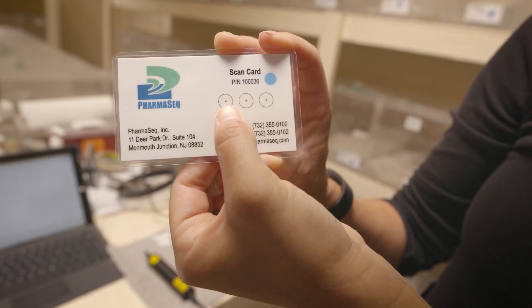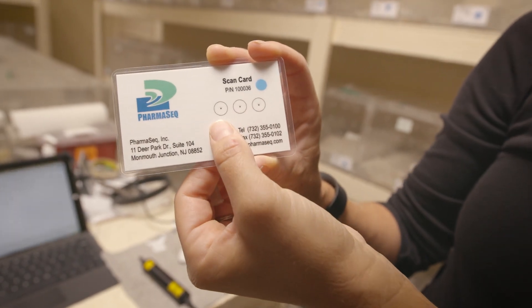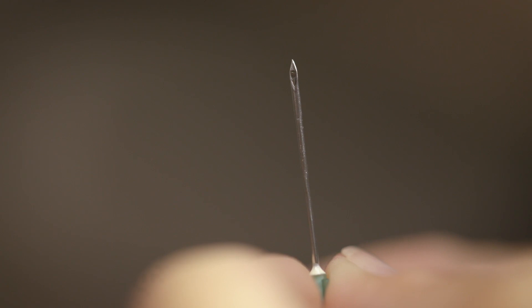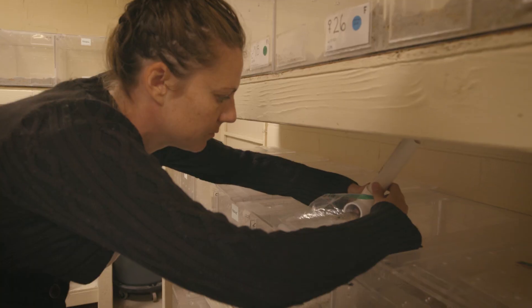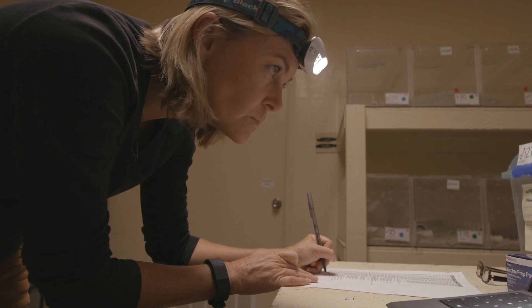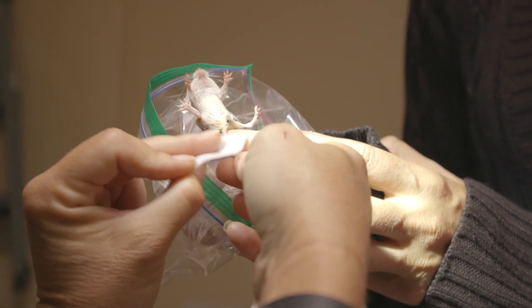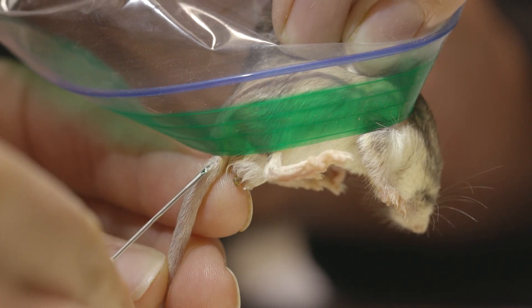These are the chips that are going into the mice. Each one is an individual ID — you might be able to see the tag if I push up the plunger. Because the mice are nocturnal, we have to completely shift our schedule to become nocturnal like the mice. So half of the year, basically my entire staff becomes nocturnal. We use alcohol prep pads to sterilize the tail before we do the implantation of the tag.